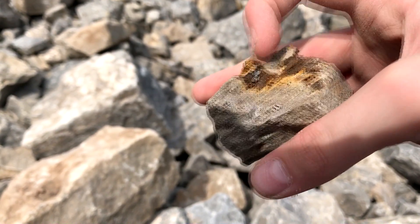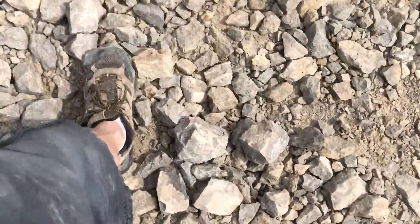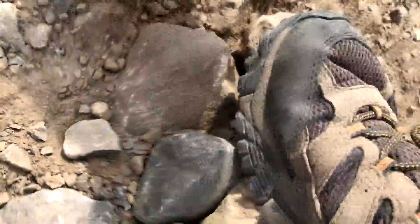I stayed at the Herkimer campsite for two days, so I was able to come up with two different strategies. My first one on the first day was to walk around and just look for shiny objects. This worked out quite well and I got around 30 to 50 tiny little Herkimer diamonds.